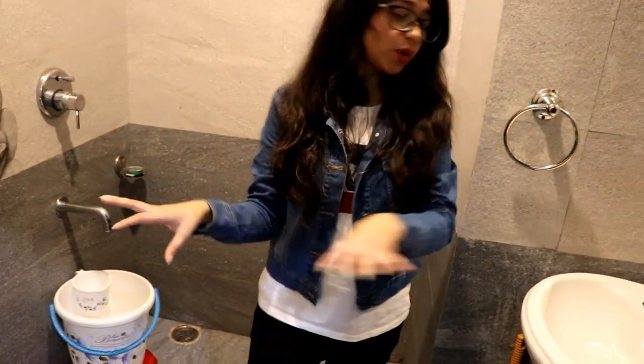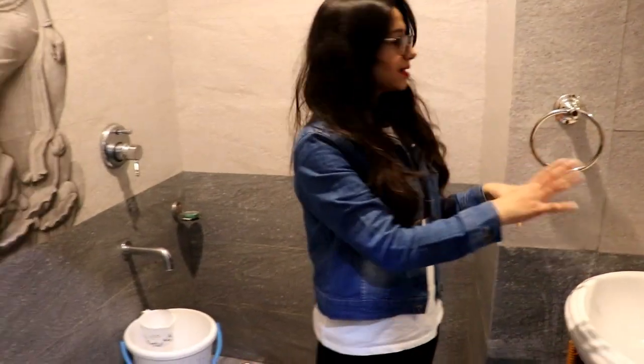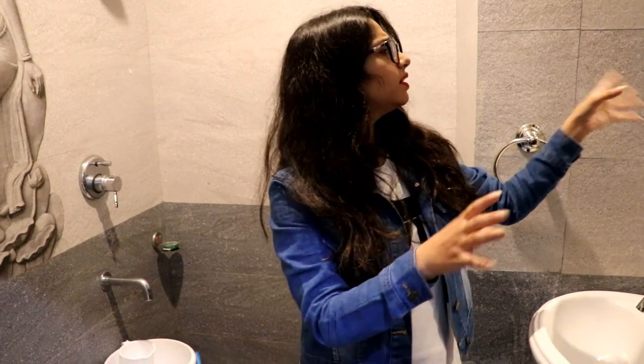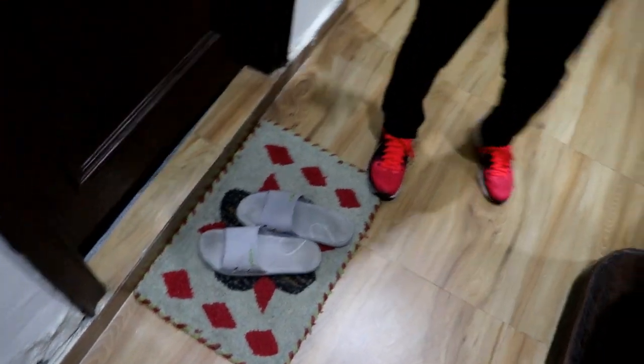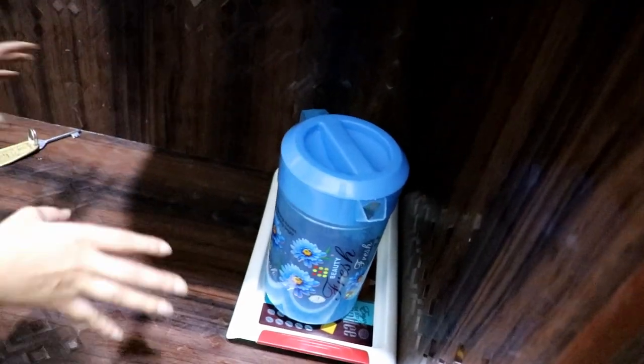This is the washroom and you can see it's so beautiful. It has a shower and a commode, in case you are wondering. There is also a sink and a simple mirror here. They also provide you slippers as well, which is a really good thing.